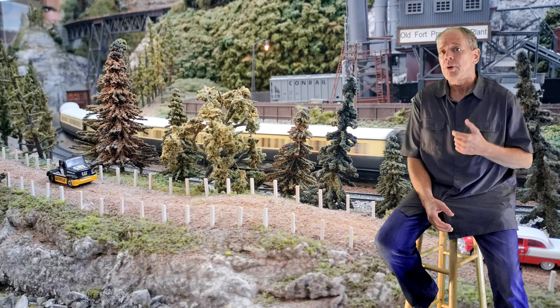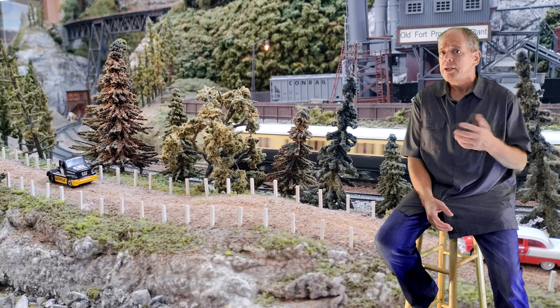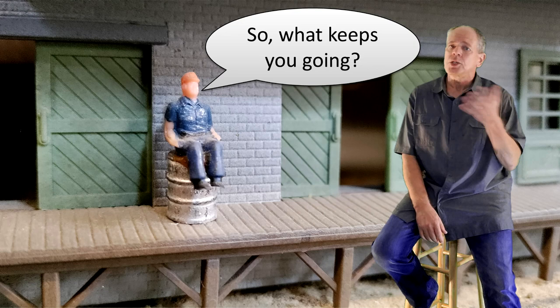So I decided to use video number 100 to catch up on that topic, telling you a little bit what keeps me going, how I tick, what ticks me off, and how the IoTT channel was created — which literally was by accident.